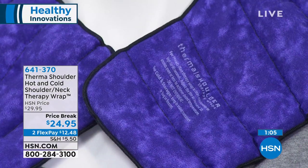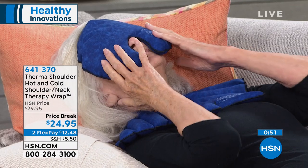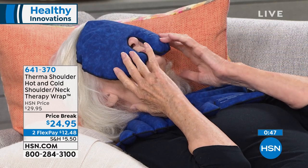We didn't make this to sell — we made it because I needed it. Someone said, 'Can you make me one?' Fast forward and here we are. It was created out of necessity, then friends wanted one, and before long it became a patented product that no one else has.